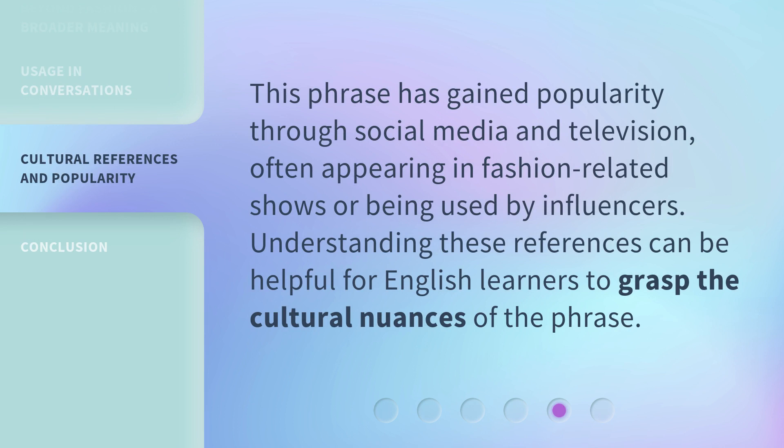This phrase has gained popularity through social media and television, often appearing in fashion-related shows or being used by influencers. Understanding these references can be helpful for English learners to grasp the cultural nuances of the phrase.